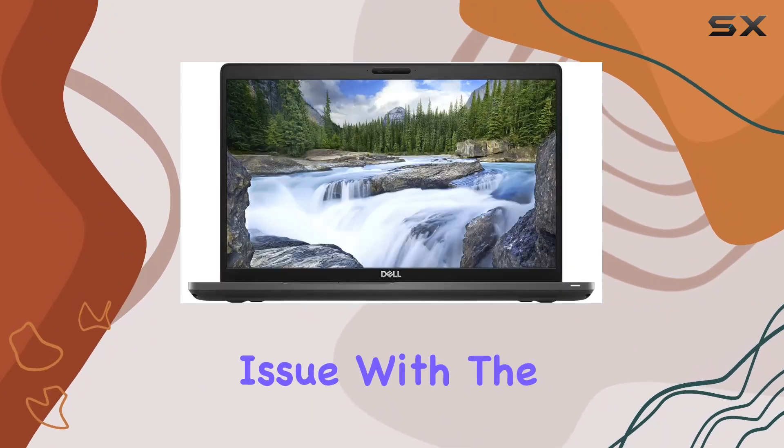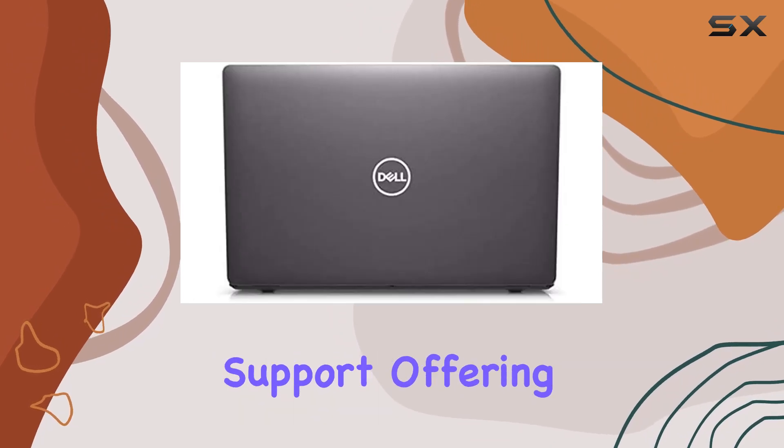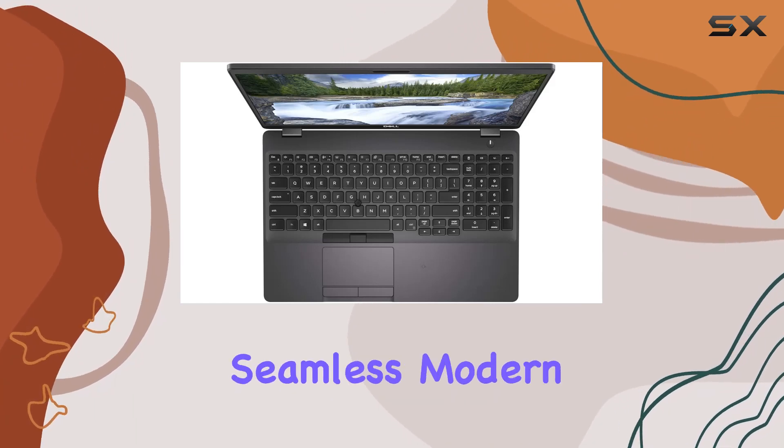Connectivity is never an issue with the Latitude 5501, thanks to optional mobile broadband support offering speeds up to 450 Mbps. Whether you're in the office or on the go, staying connected is seamless.